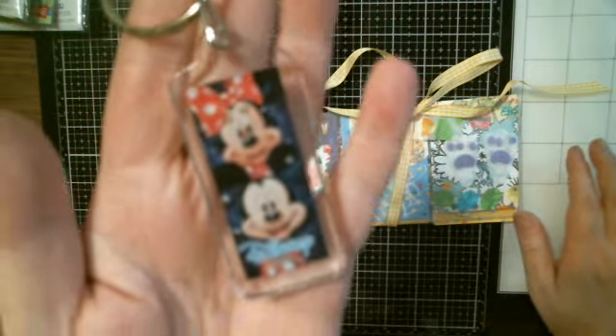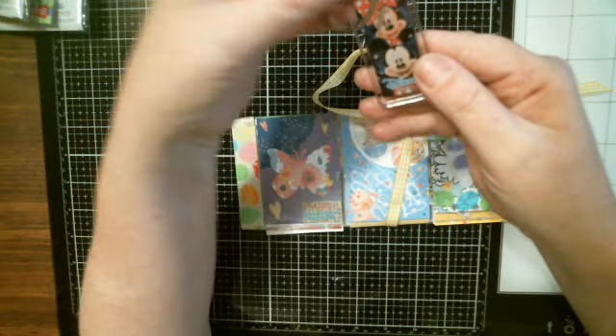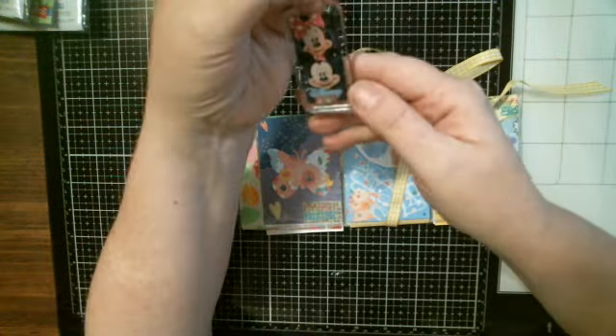Look at — she included this cute keychain of Mickey and Minnie. I may lose this once my grand... because Riley loves Minnie. So thank you for that.